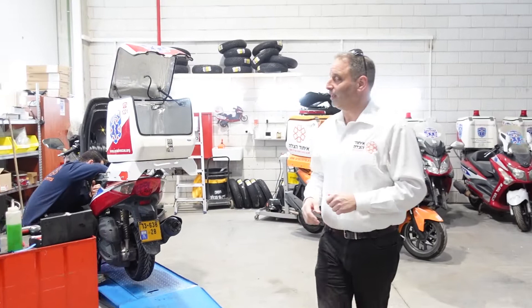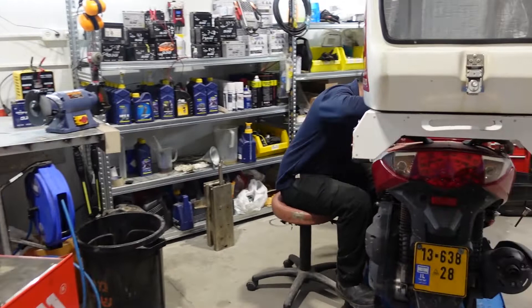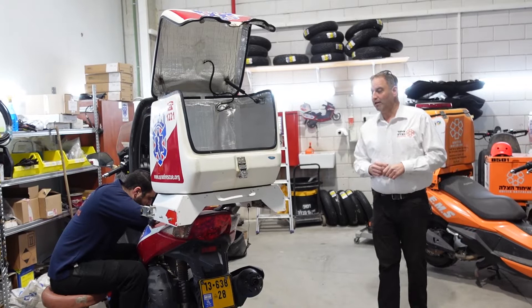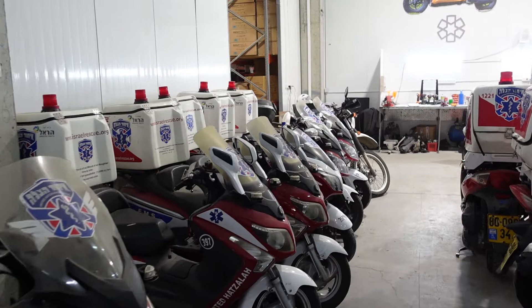They're actually putting one of these ambicycles on the lift right now. We've got our amazing team of mechanics who are also volunteers in the organization — they're here nine to five every day, and even at night and during weekends when there's an emergency need. They immediately come in to treat the ambicycles, replace spare parts, and do any mechanical work required.